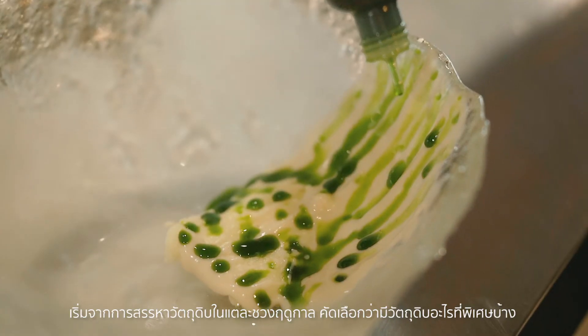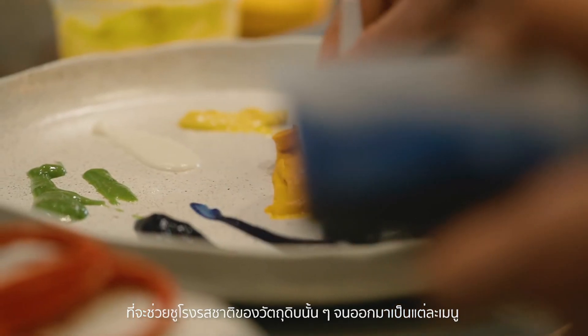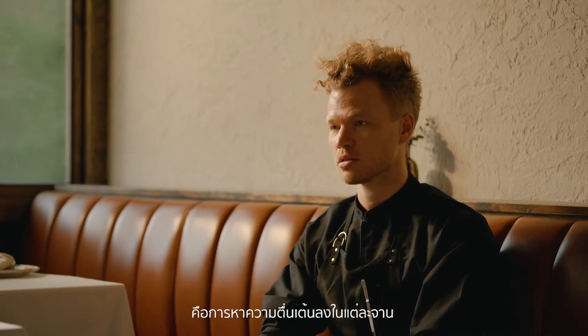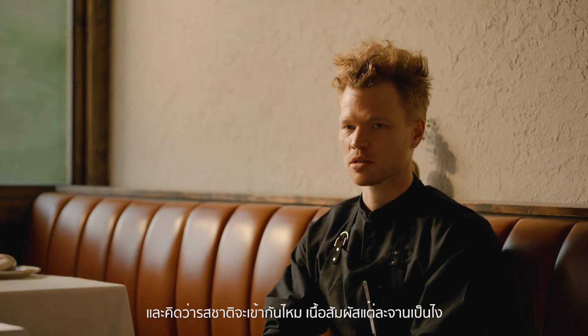And it starts with what ingredient is in season, what ingredient is special, what techniques could we use to work with that ingredient and bring something exciting to the plate. And then we'll think about other flavors that work with that also, and what other textures would work with that. And we'll start to put a dish together and we'll start to taste it as a team.